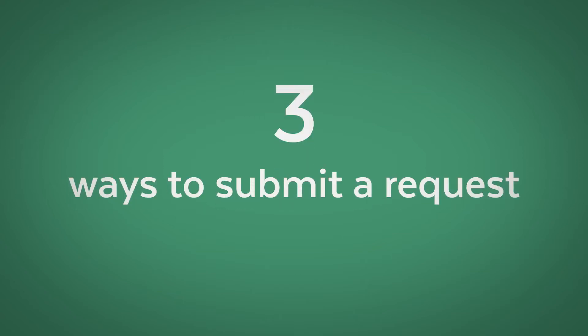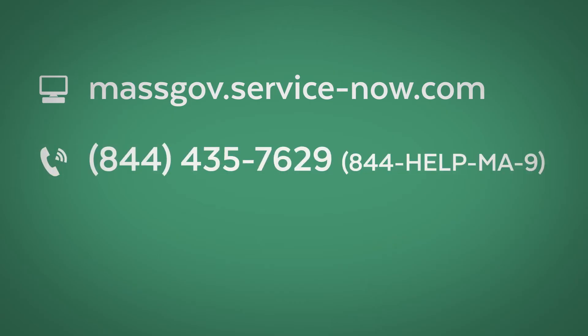With ServiceNow, you have three ways to submit a request: one website, one phone number, and one email.